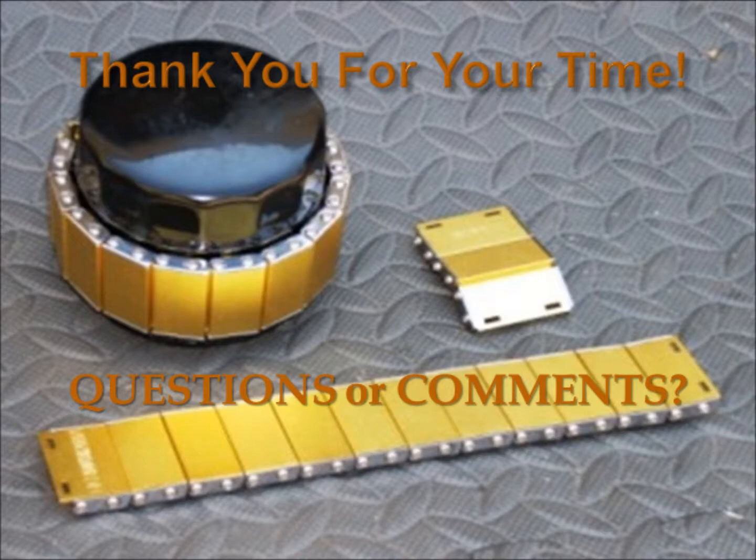Thank you for your time in allowing me to present Magnifine to FedEx. If you have any questions or comments, I'd be happy to answer them via phone or email.